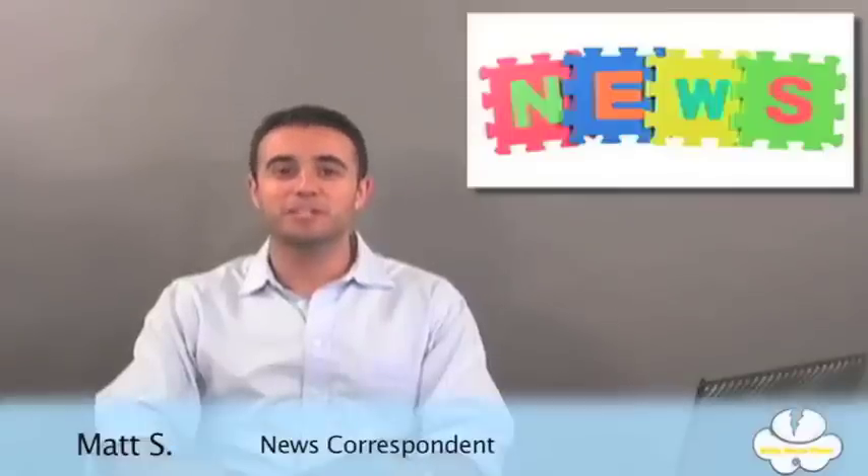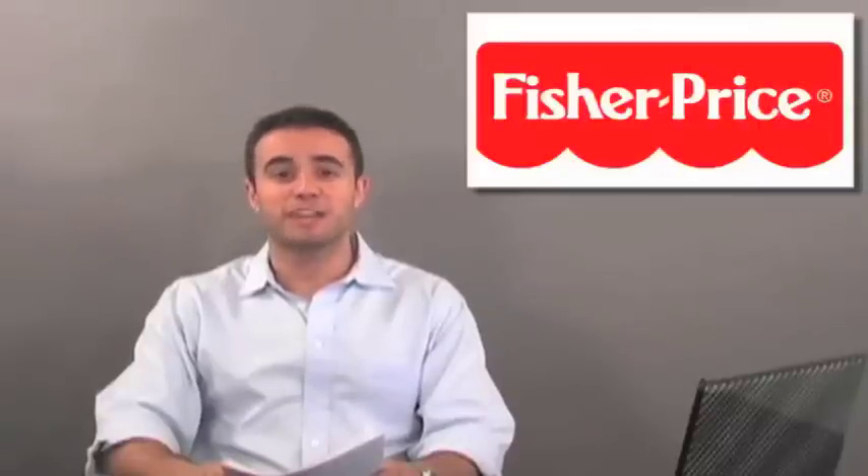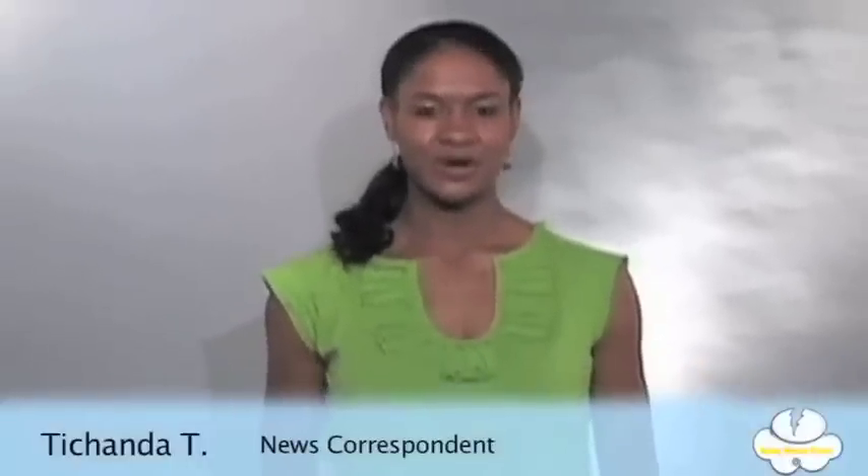Hello, this is Matt bringing you another episode of Baby News Flash. Today we have our news correspondent talking to you about a feeding booster seat. Coming up, the Fisher Price Healthy Care Deluxe Booster Seat. Here's Shonda. So today we're going to be working with the Fisher Price Healthy Care Deluxe Booster Seat.